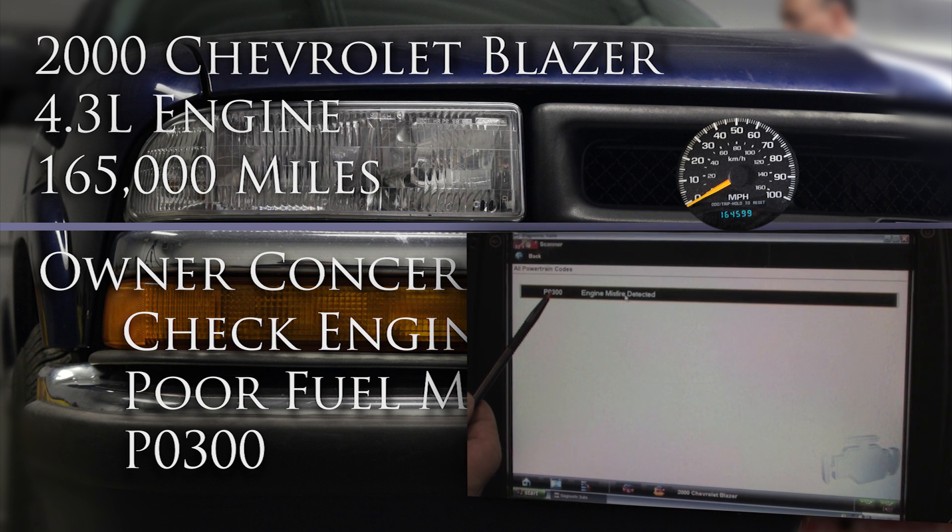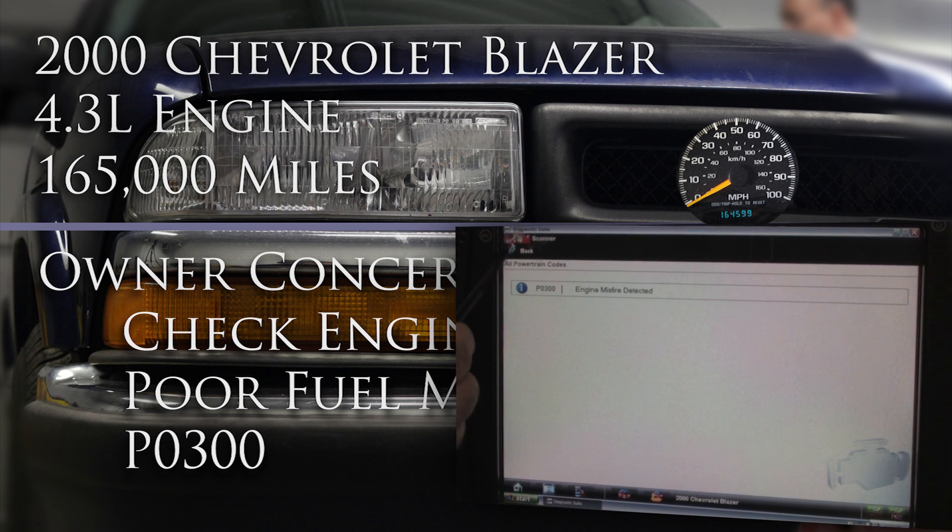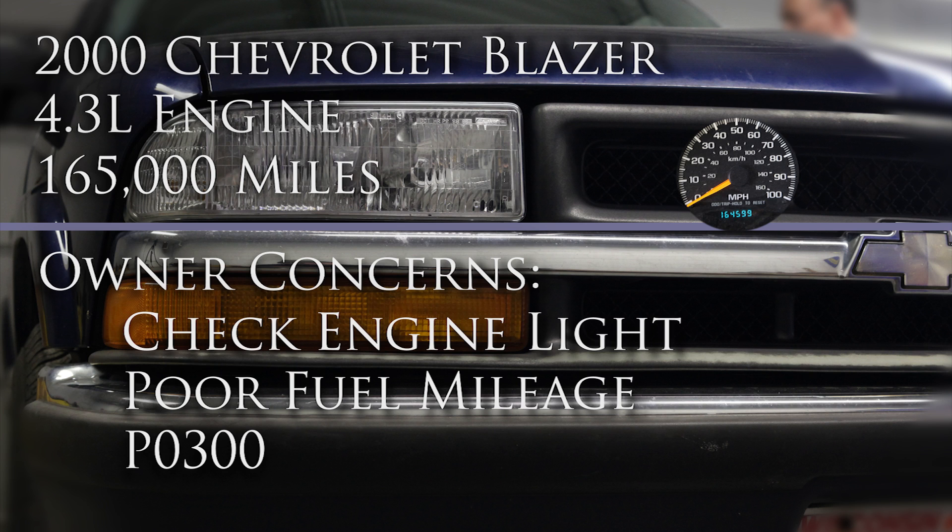Our first step in this diagnosis is to determine which cylinder or cylinders are misfiring. The misfire could be caused by an ignition, fuel, or engine issue. The easiest thing to check on this vehicle is for an ignition or spark problem, so that's where we started.